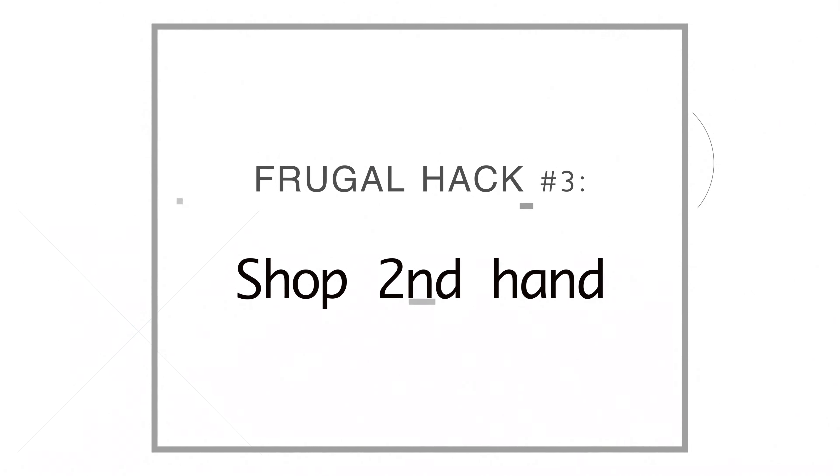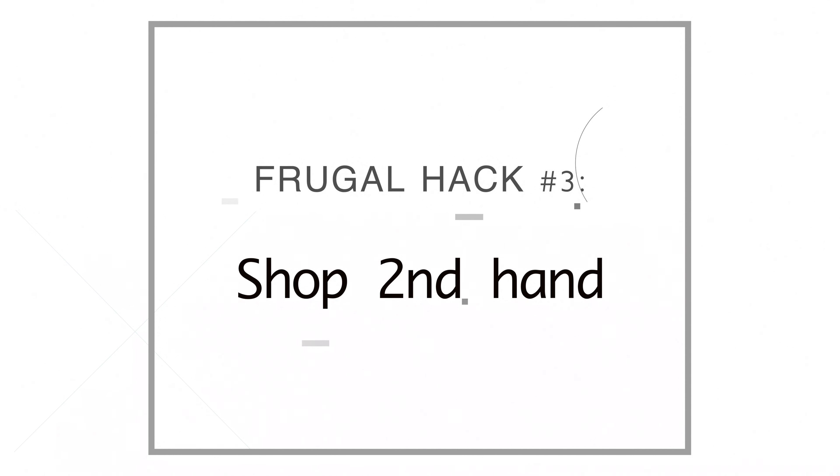The third thing we do is we buy a lot of our clothes on Poshmark. In fact, I bought this shirt on Poshmark — it's St. John's and I got it for a steal.